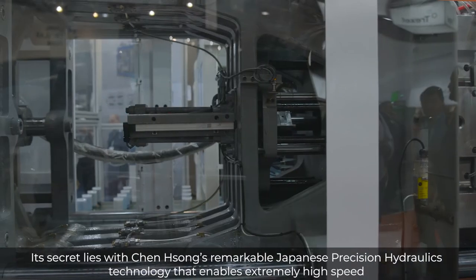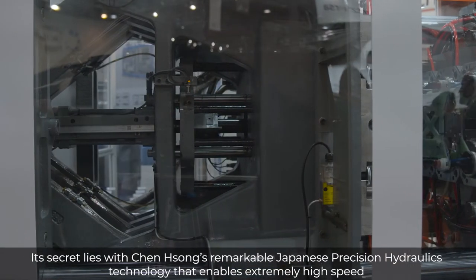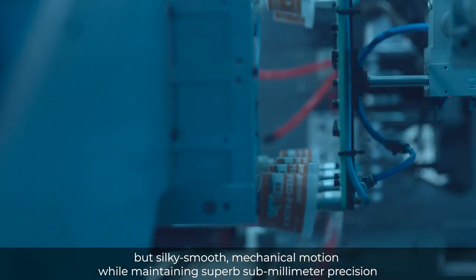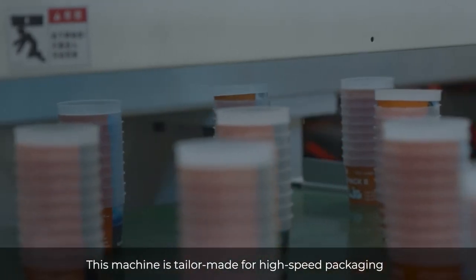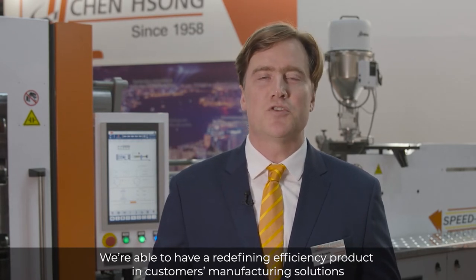Its secret lies with Censong's remarkable Japanese precision hydraulics technology, which enables extremely high speed but silky smooth mechanical motions while maintaining superb sub-millimeter precision. Speedpack 2 delivers high speed, high stability, and high precision all at the same time. This machine is tailor-made for high-speed packaging, providing redefining efficiency in customers' manufacturing solutions.